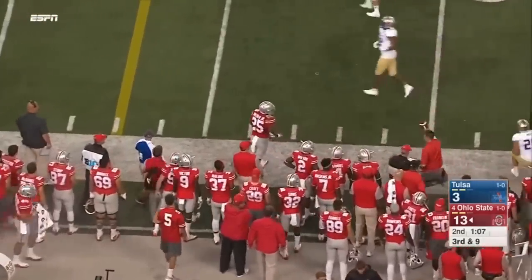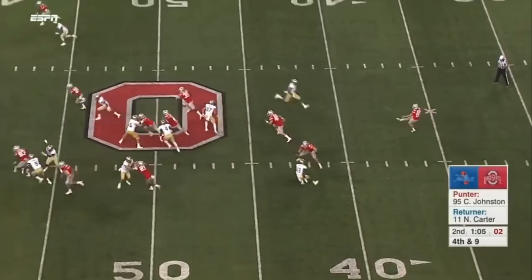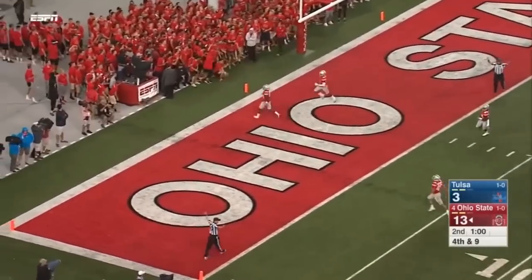Barrett dumps it off to Weber — pushed out at midfield. Goes down the field. The protection up front hasn't been great. Wynn gets a hold of that baby and it sails into the end zone for a touchback.